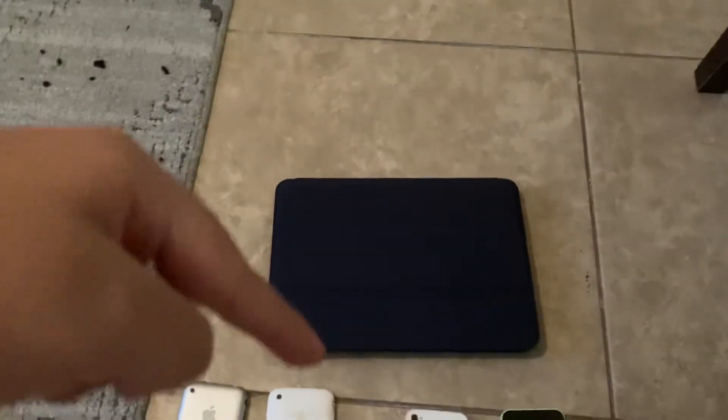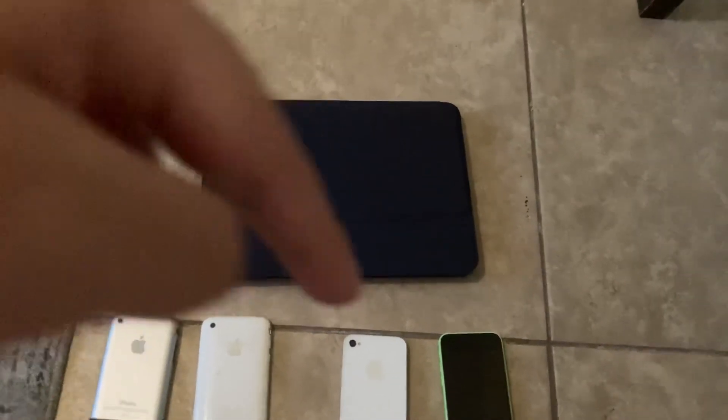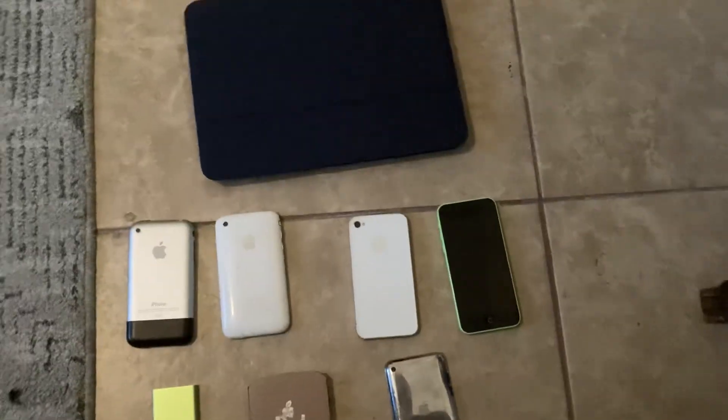Thank you so much for watching my Apple collection. If you want to see more Apple collection updates, comment down below. Thank you so much, bye guys!